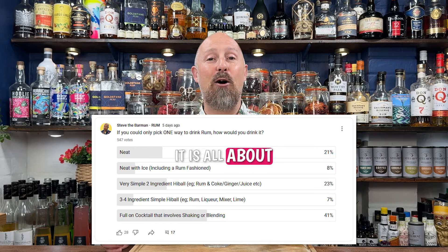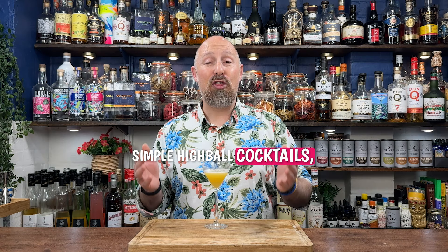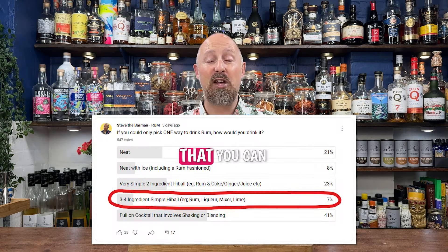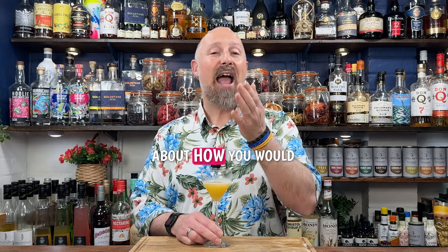It is all about cocktail culture with rum. So it wasn't a shock that cocktails absolutely smashed it. But what really blew me away was the lack of love for simple highball cocktails — three, four ingredient cocktails that you can whip up in seconds that you don't need to shake. So today I'm going to bang out 12 easy, simple serve highballs with three to four ingredients to see if I can change your mind.